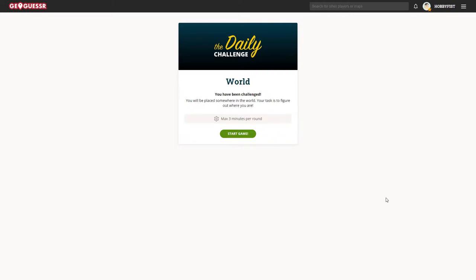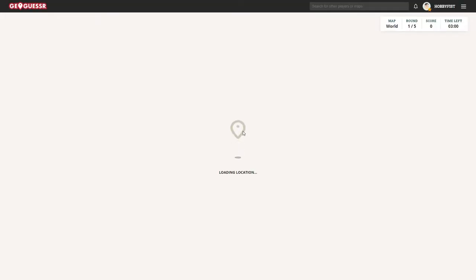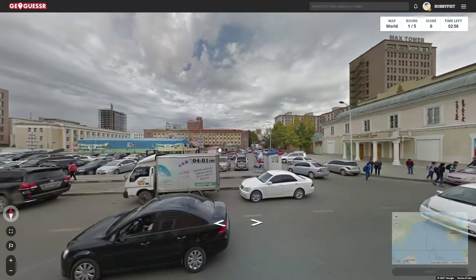Hello. Since I seem to have enjoyed the Wednesday model, maybe I'll do it again. We're going to start with the daily challenge.